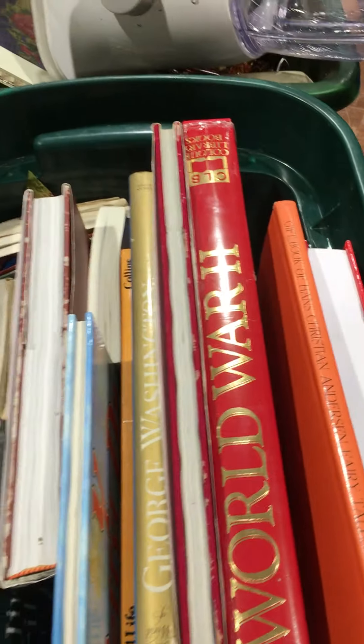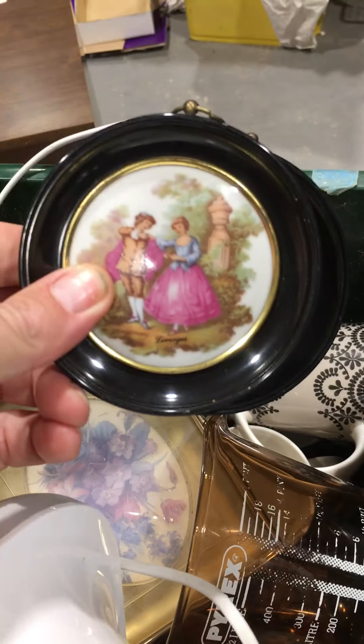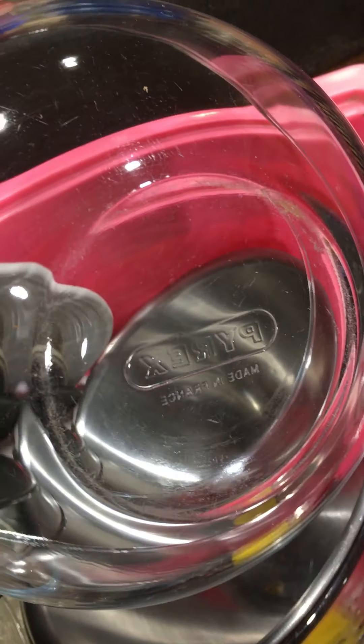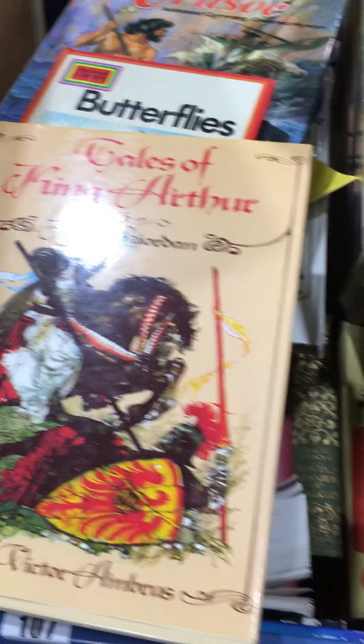Lot 105 is two boxes actually — you've got a box of books and a box of mixed, just some nice tidy bits in there. Lot 106 is a decent box of kitchenware again. Lot 107 is the box of books.